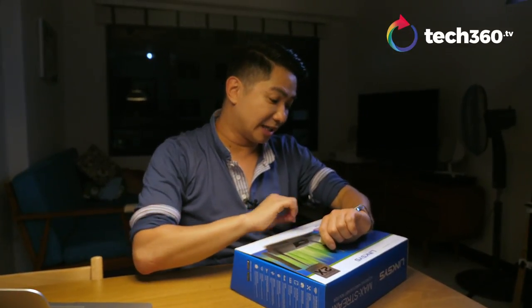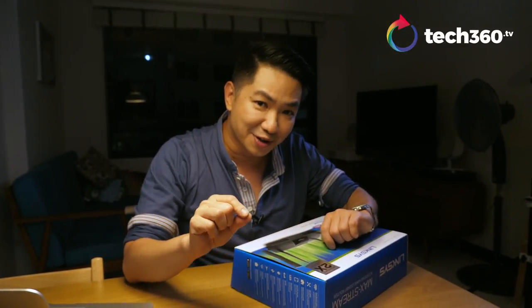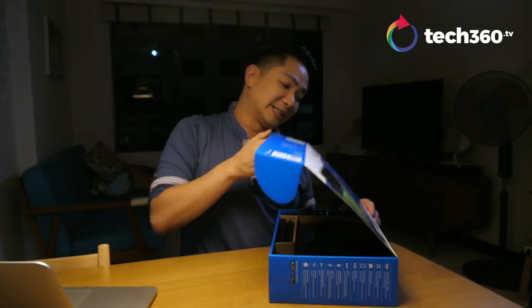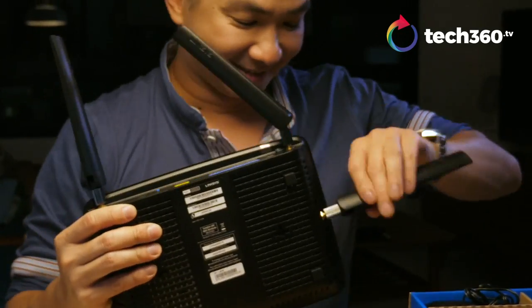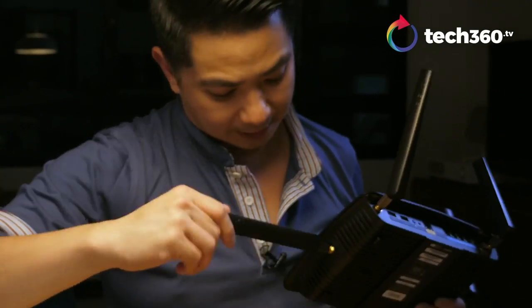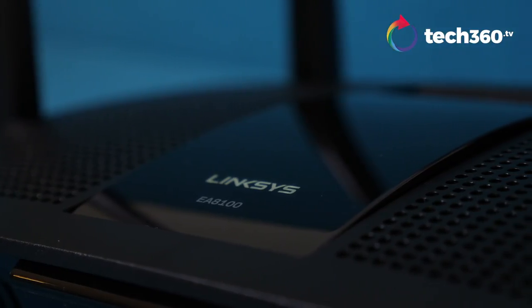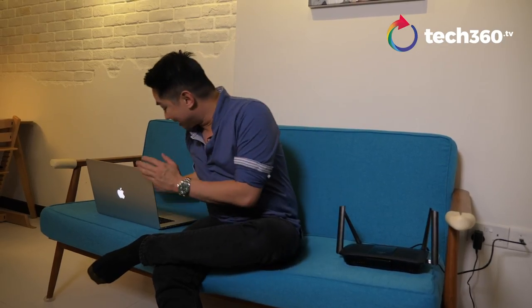It's now about 10 o'clock in the evening — the busiest time for people to start surfing online and streaming videos on Netflix, Hulu, and whatever you want. We're going to put the Linksys EA8100 to the test and see if it cuts through the noise. Our Wi-Fi router is all set up now — I'm comfortable in my pajamas. Let's check out how fast or how good this router is.